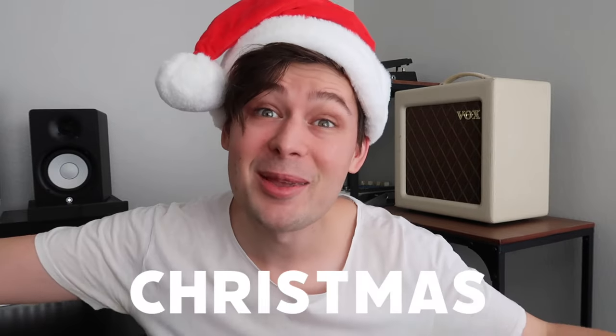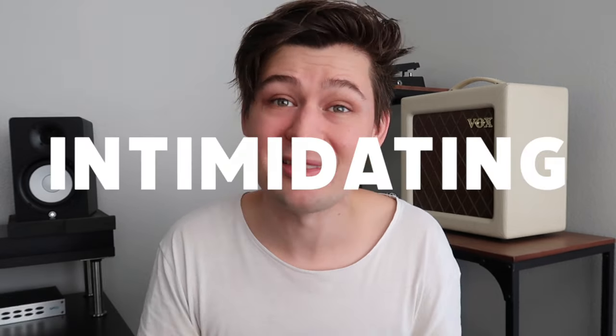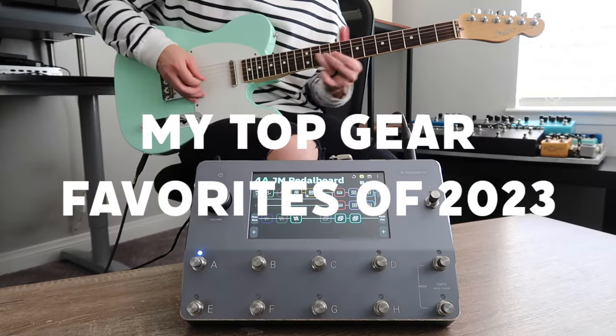It's every guitarist's favorite time of year — Christmas! As all guitarists know, Christmas is a great excuse to get some new guitar gear. But for our loved ones who are trying to get us that perfect gift, buying guitar gear can get pretty intimidating. The stuff gets expensive, there are so many brands and so many products. It's hard to know which way to go. That's why I put together this list of my top 2023 guitar gear favorites.